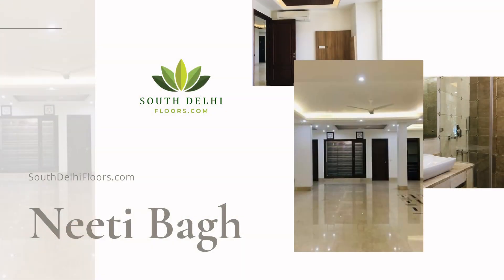Welcome to South Delhi Floors Property Vlogs. We are coming with a new series of property shorts in which we will be showing a property quickly in two minutes. So let's start with the property.